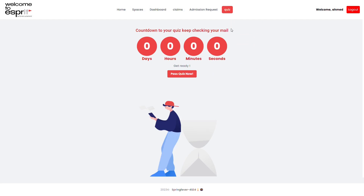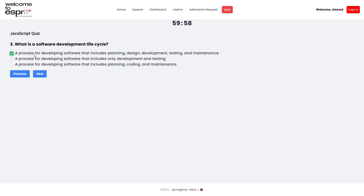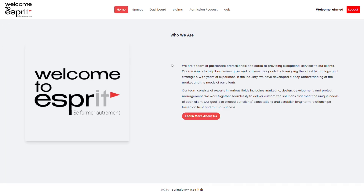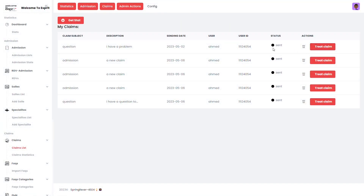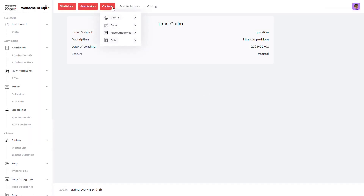Esprit provides students with an easy-to-use platform to apply for programs, enroll in courses, and take quizzes, all from the comfort of their own homes. With secure login credentials and a dedicated claims section, students can feel confident in their privacy and the security of their personal information.